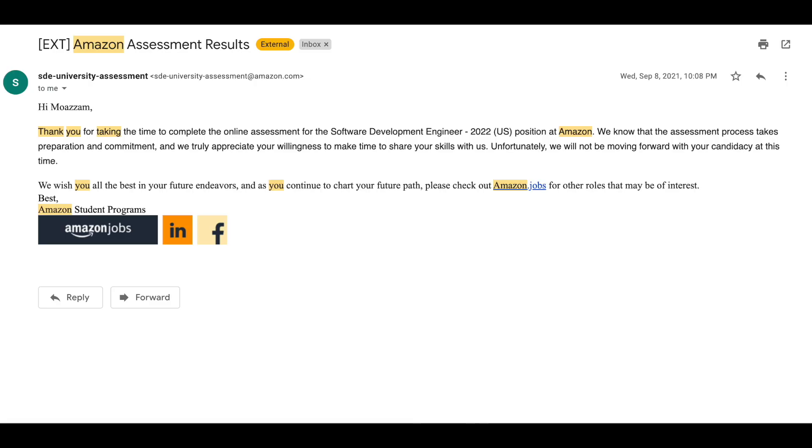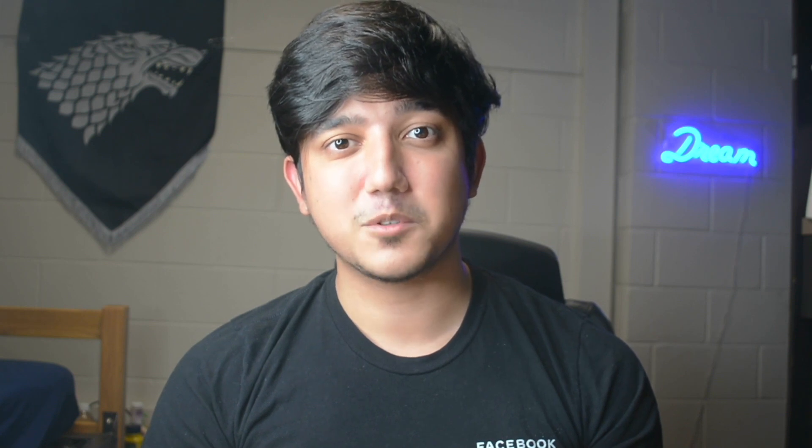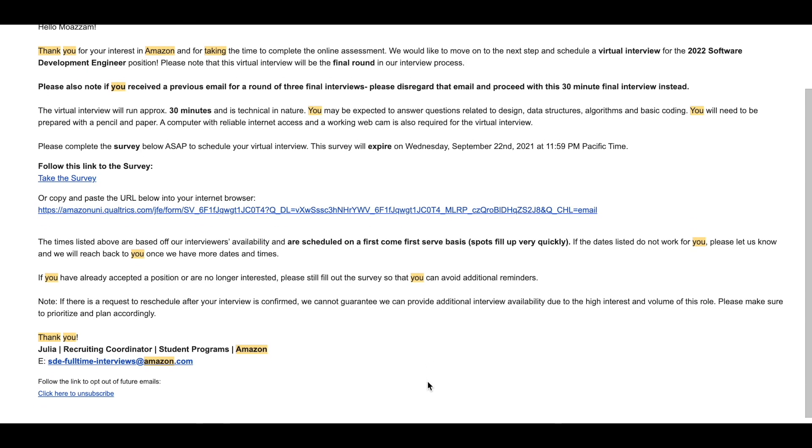Because I did well in both of my OAs I was expecting some kind of final round, but what happened is that Amazon rejected me. My relationship with Jeff Bezos ended quite abruptly — but surprisingly, after a few weeks I got an email from Amazon saying I was invited for a final on-site interview.